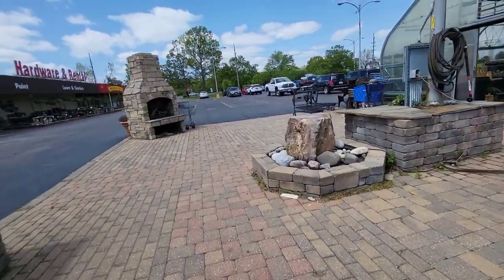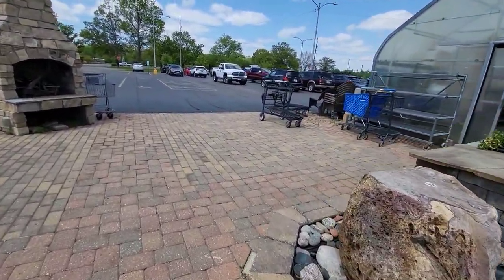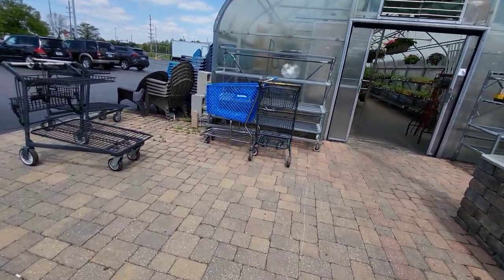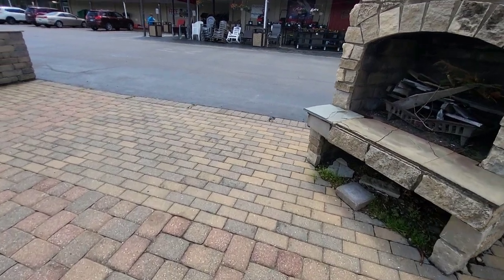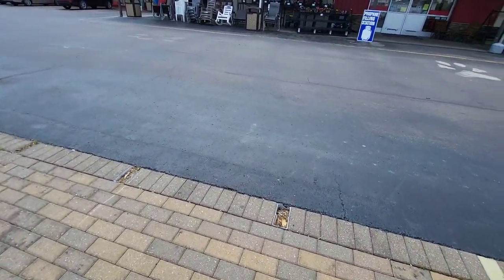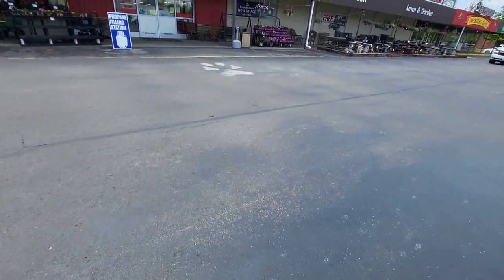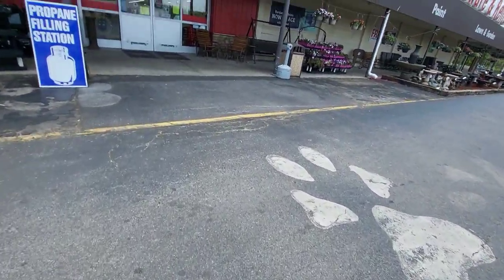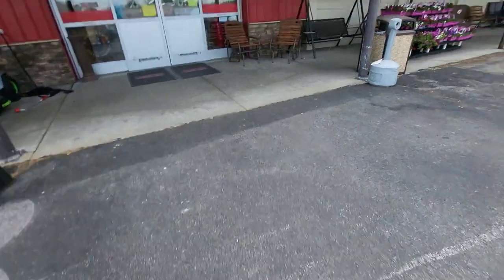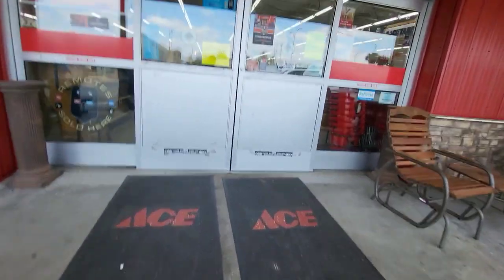I'm pretty sure this is like Ace's Garden Center. And this is a True Value shopping cart. I'm pretty sure True Value was in here at some point. I don't know what happened to them now because there's no True Value here anymore.